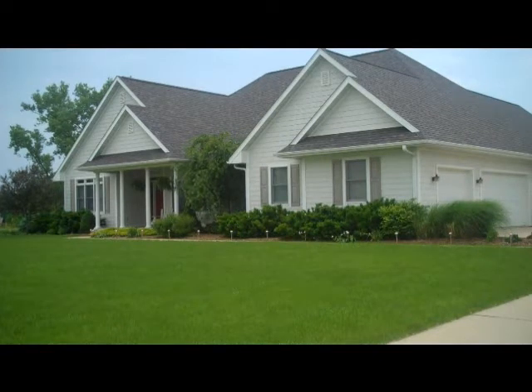This beautiful home is listed with Century 21 Hayes Heartland, 60 North Main, Fairfield, Iowa. Our phone number is 641-472-2109. My name is Andrew Edlin, E-D-L-I-N. I am the listing agent and my direct number is 641-919-4663.